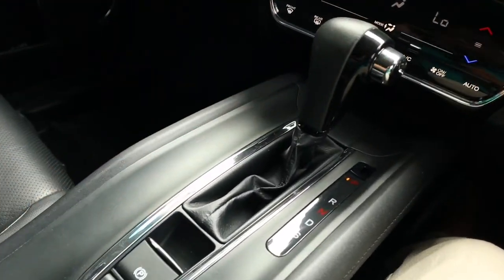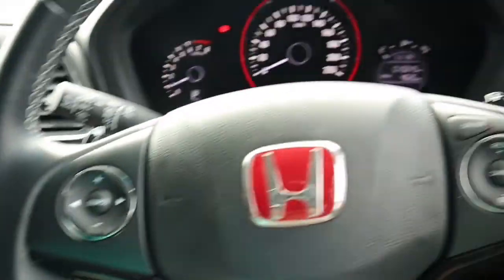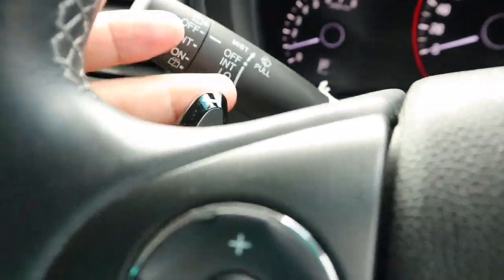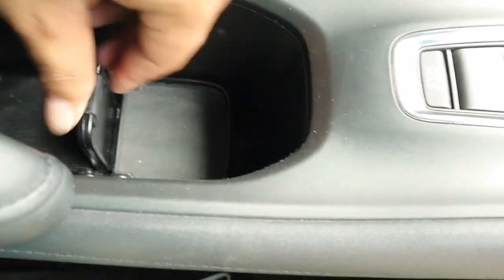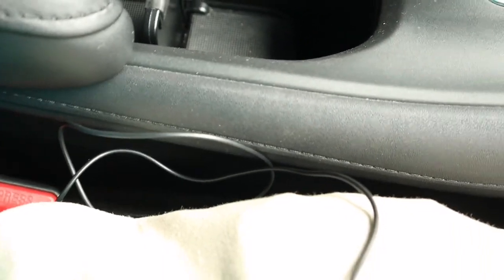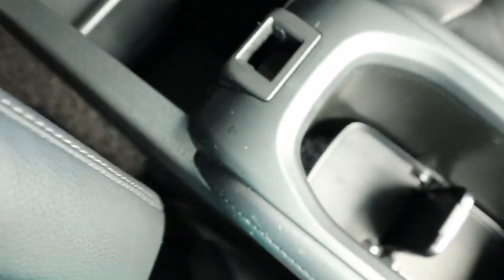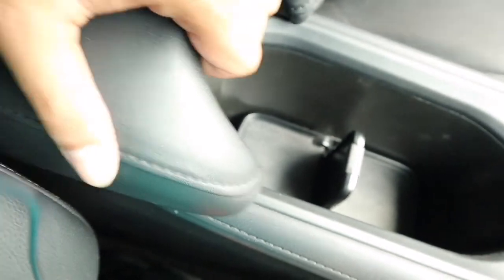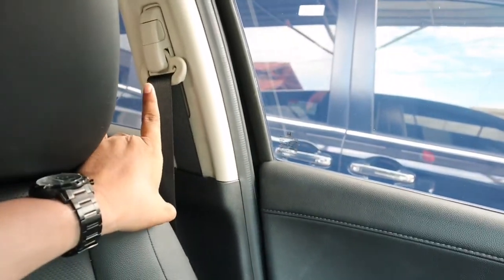Transmisinya sudah ada PRND dan juga S. Kalau S ini bisa pakai pedal shift. Di sebelah sini ada cup holder dua biji yang bisa dimajukan, ada tempat penyimpanan kecil yang bisa ditutup dan dimajukan untuk jadi handrest. Untuk seat belt sudah ada height adjuster.